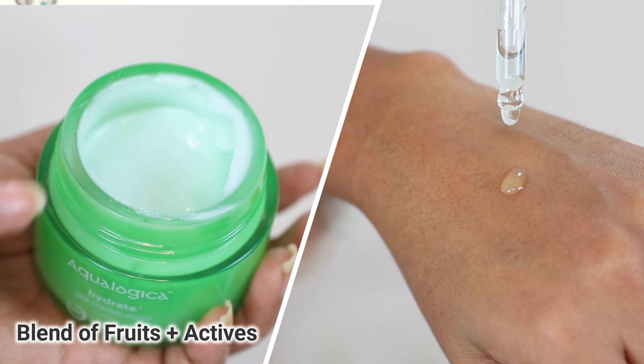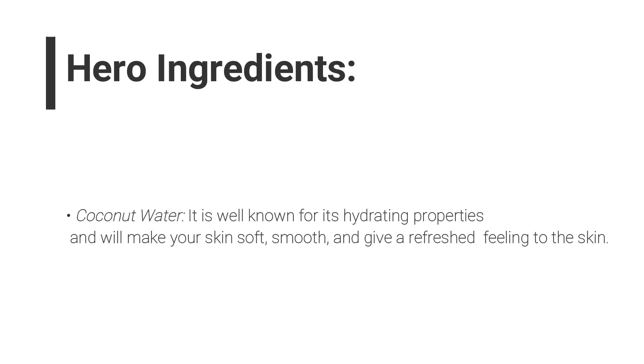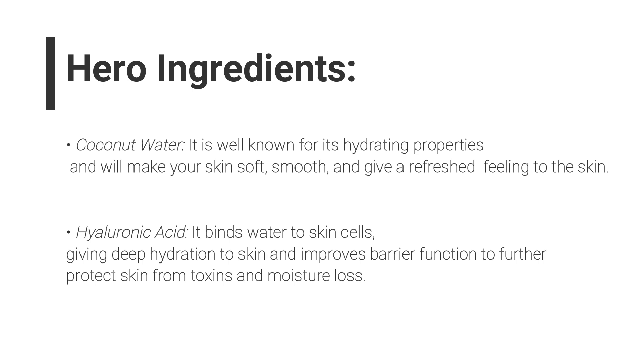Talking about the ingredients: these are extremely light water-based formulations which contain a blend of fruits and actives. For fruits, it contains coconut water, which is known for its hydrating properties to make your skin smooth, soft, and give a refreshed feeling. For actives, it contains hyaluronic acid, known to improve the skin's barrier function, give deep hydration, and protect from toxins and moisture loss. Hyaluronic acid is naturally present in your skin but gradually depletes over time, so this replenishes that to hold all the hydration.